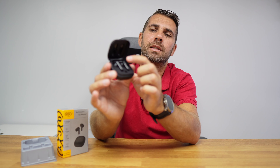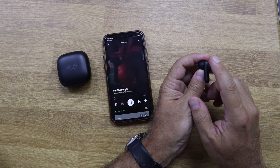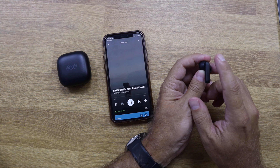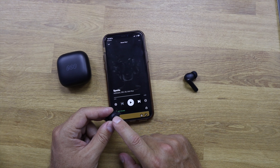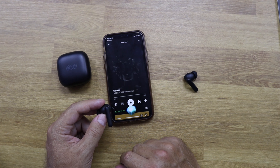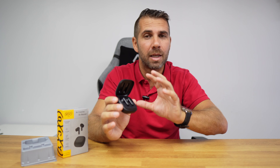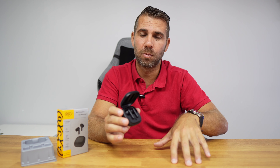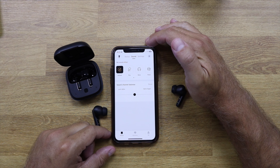We can control the earbuds using the touch feature. We can play and pause music, fast forward, rewind, call a voice assistant, adjust the volume higher or lower, turn calls on or off, and switch between noise cancellation, transparency mode, or normal. We can do everything with the touch, but there is also an app that Key CYT developed.